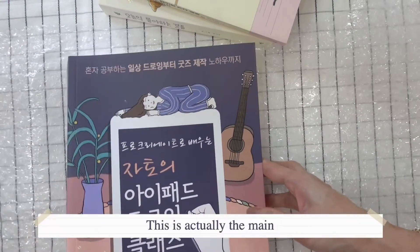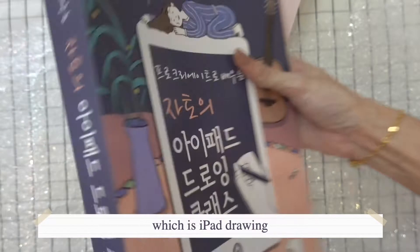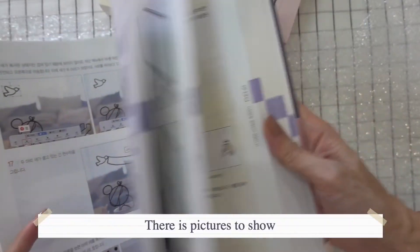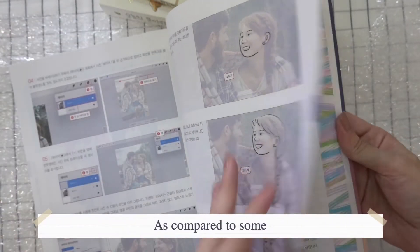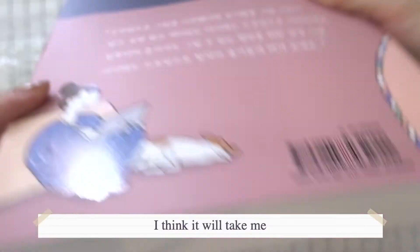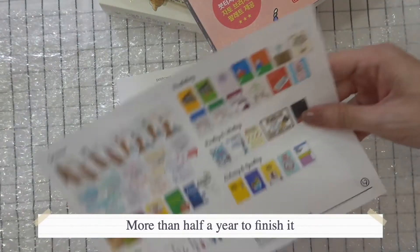This is actually the main book that I wanted to get, which is about iPad drawing using Procreate. It gives very detailed step-by-step instructions, and luckily there are pictures to show. I like it because the drawings are very cute compared to some of the English books I've reviewed. It's really very thick — I think it'll take me more than half a year to finish it.